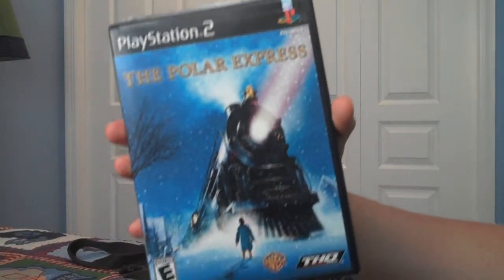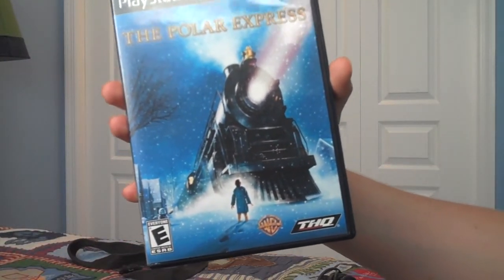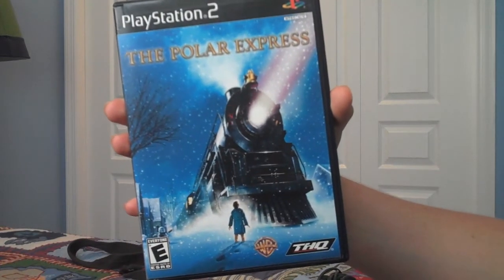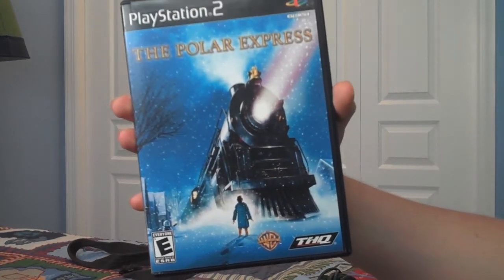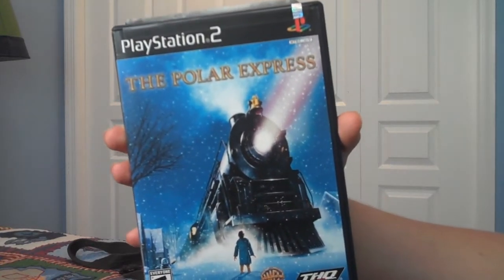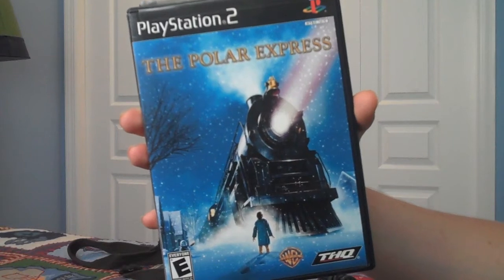Next one is the Polar Express. If you've watched the movie, I would definitely recommend this game. The graphics are really good and the game is very easy to beat — not that hard at all. I'd definitely recommend it if you're a fan of the movie.